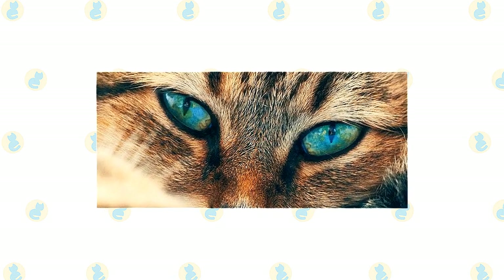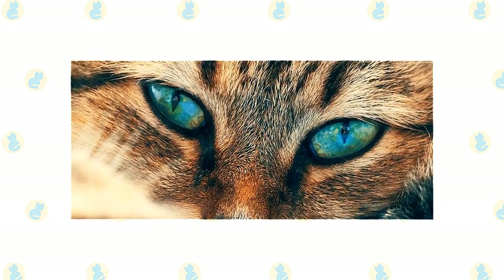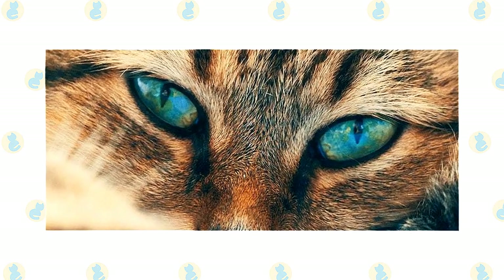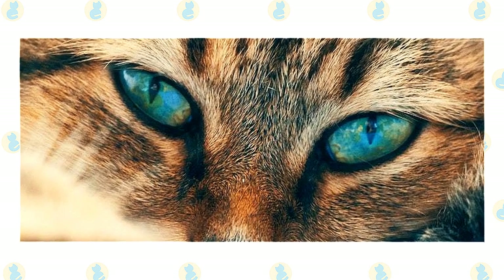Cataracts are rarer in cats than in dogs, so if cataracts are found, it's important to find and treat the underlying cause. Surgery to remove the affected lens is possible with eligible cats, and lens implants are sometimes used to approximate normal vision.